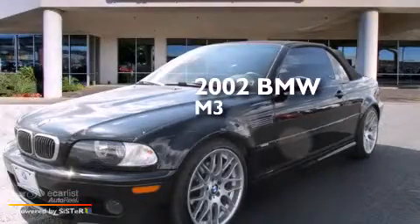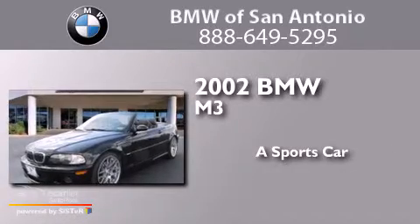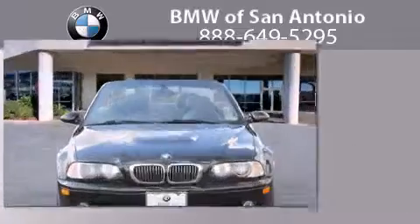This is a 2002 BMW M3. All of the following features are included.